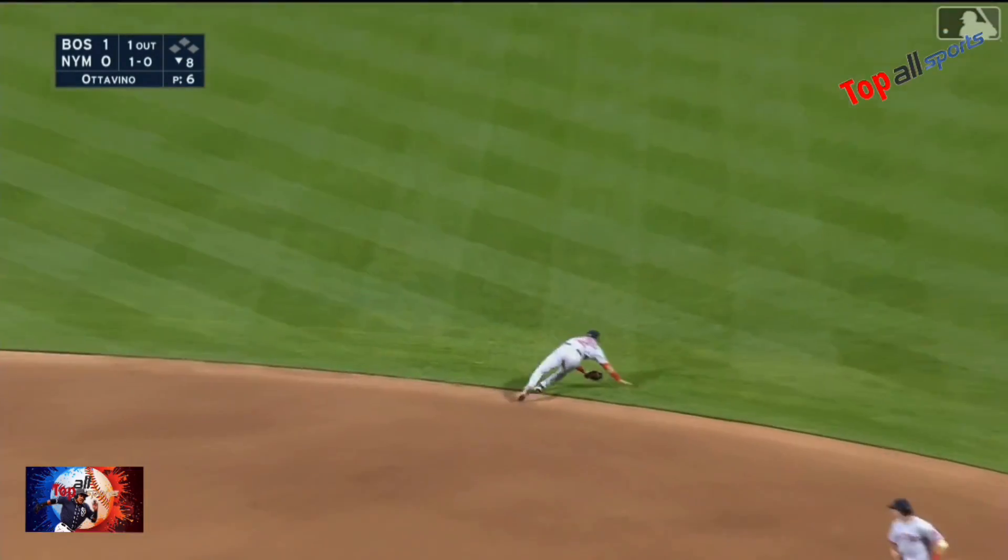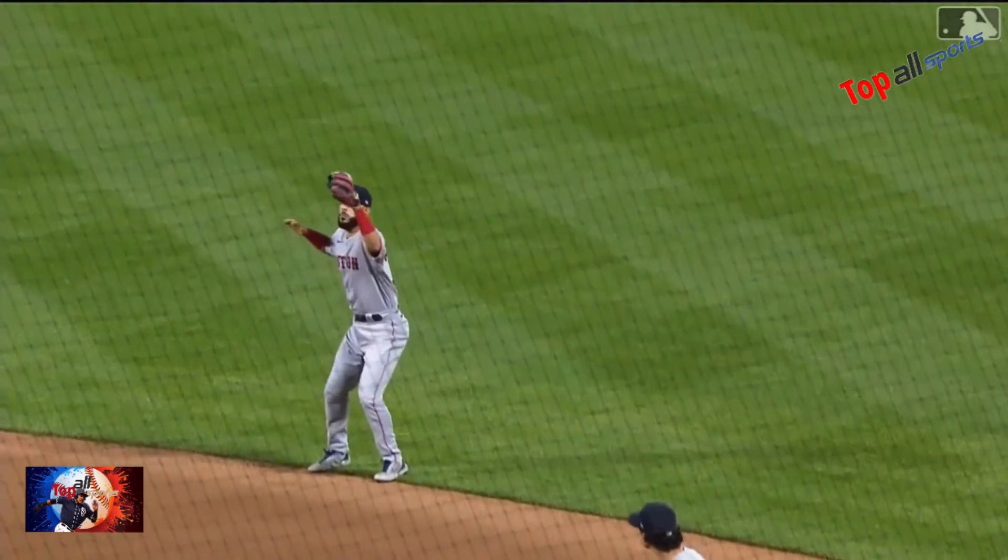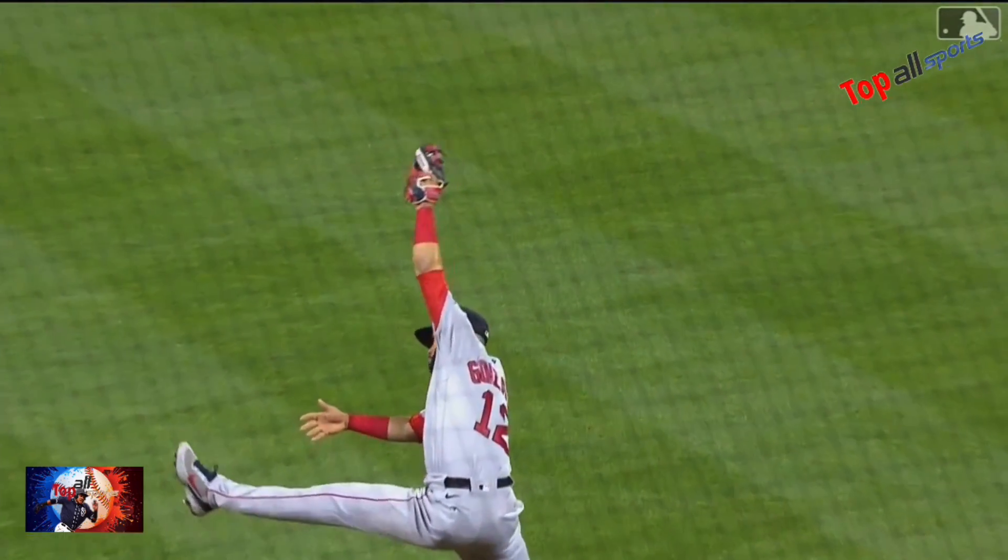He's going to rip it down — the catch is going to be made by Gonzalez, who stole the hit. That was an absolute laser. Boy he timed that perfectly.